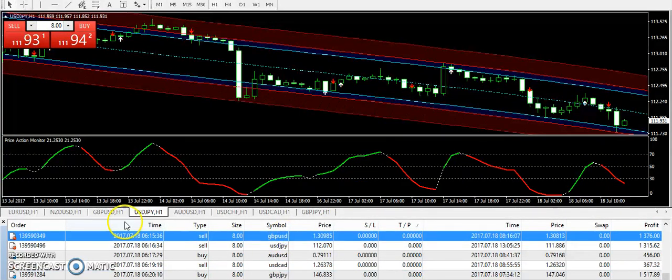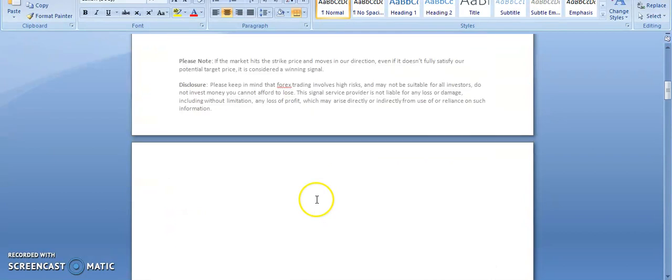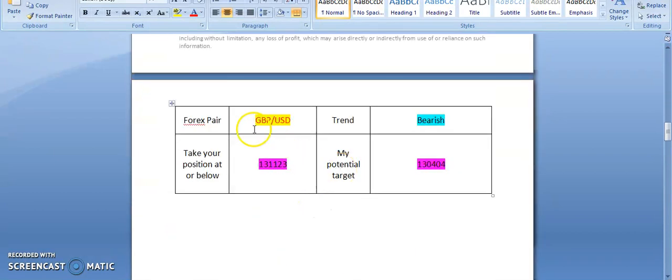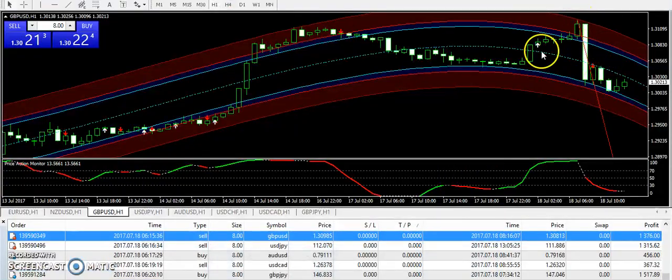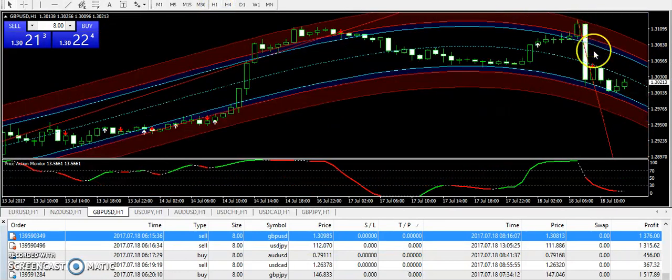Starting with Great Britain Pound USD — we have a very clear drop today. I was bearish on GBP/USD with an entry at 1.31123. You can see the market moved into the top red boundary and after that we received a rejection and the market went down. On the four-hour chart, the market had already moved very high, which is why I was not expecting a more bullish trend and supplied the bearish signal to subscribers.